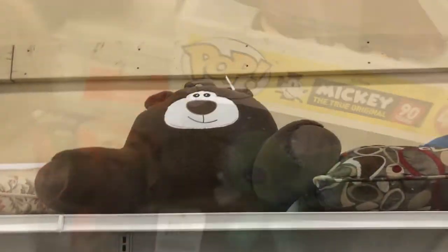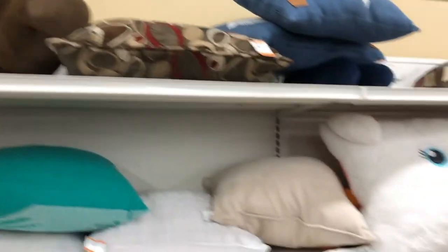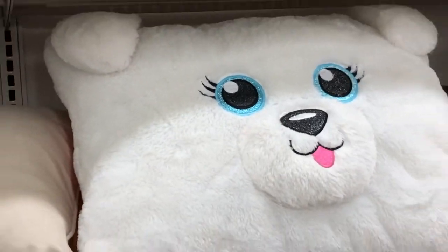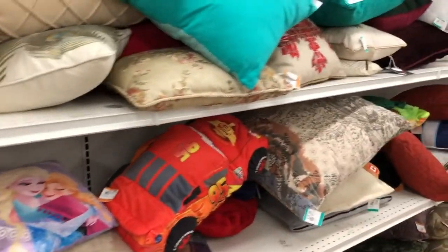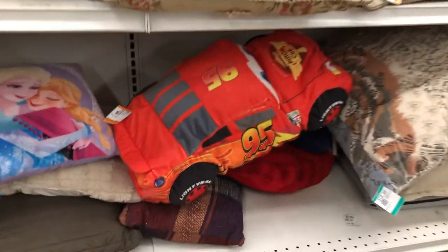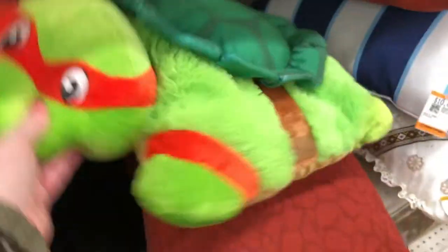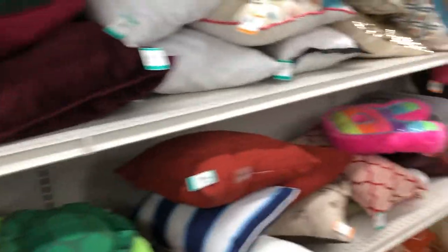I don't think so. Super cute bear pillow — that's cute. This is so sweet, looks so soft and cuddly. Lightning McQueen — that's a cool pillow. I like that. They actually have some really nice pillows. Here's a TMNT turtle pillow — that's cool.